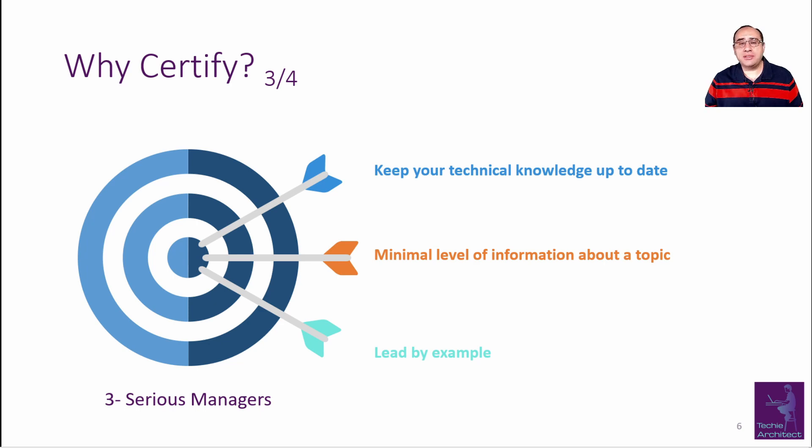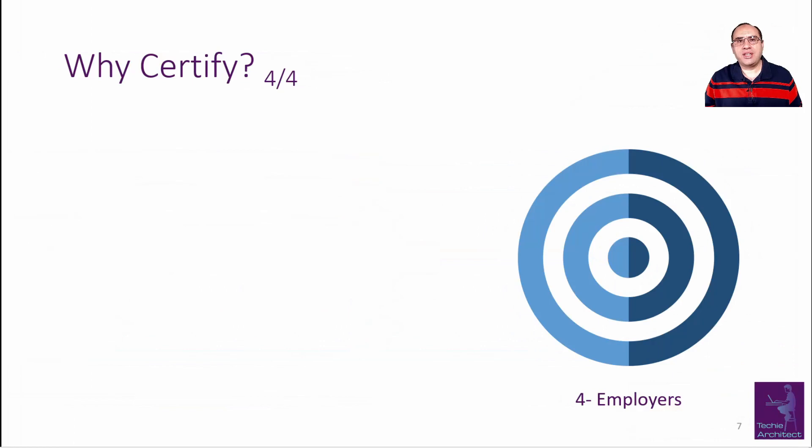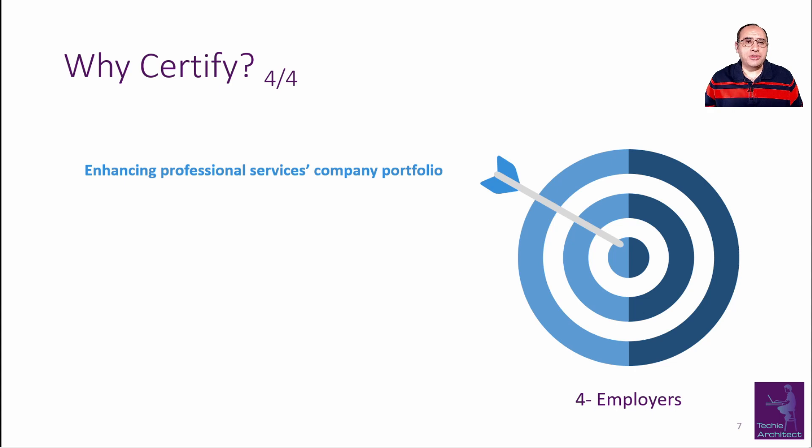By sharing the benefits of the certification and your experience in obtaining it, you will find lots of your team members will follow. For companies, IT certifications are very important as well — they enhance the professional services portfolio. If you are a company providing consultation or implementation services for the cloud, having a list of certified professionals is very important in winning any bid. Even big companies evaluated by Gartner or Forrester are assessed by the percentage of certified engineers.